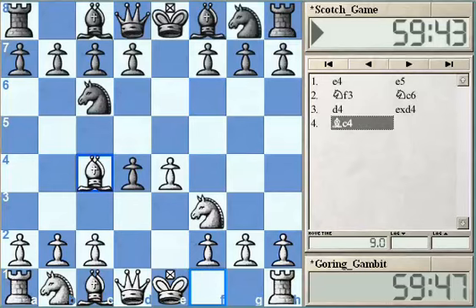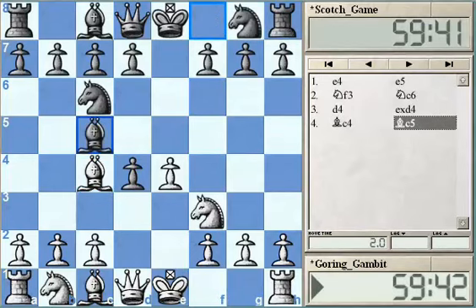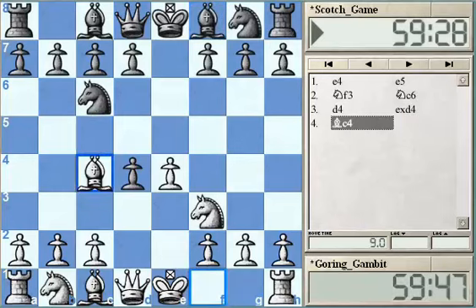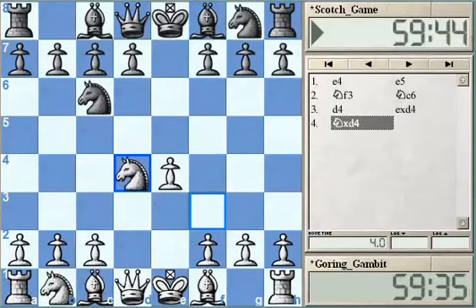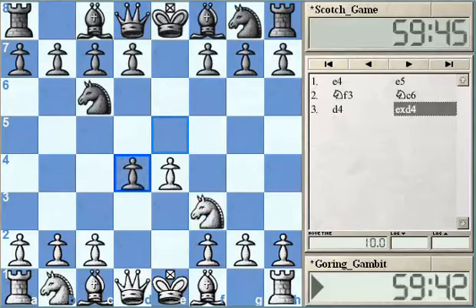After Bc5, it could lead to quite sharp lines with short-castled Nf6 and e4, e5. However, instead of Bc4 or Nxd4, which is the classical Scotch opening line that became very popular after Kasparov played it in his World Championship match against Anatoly Karpov in 1990, the other move that deserves our attention is c3.